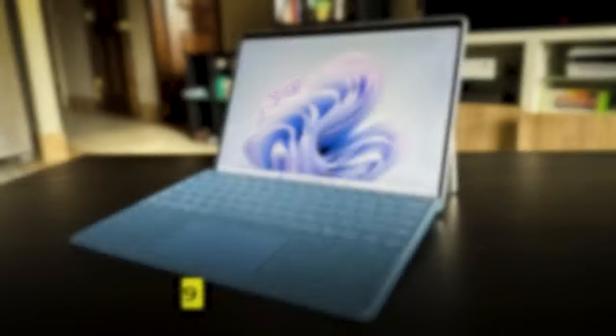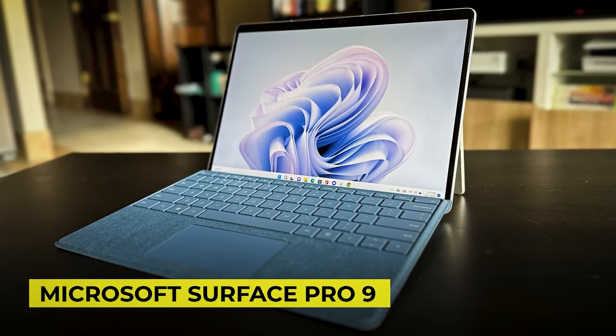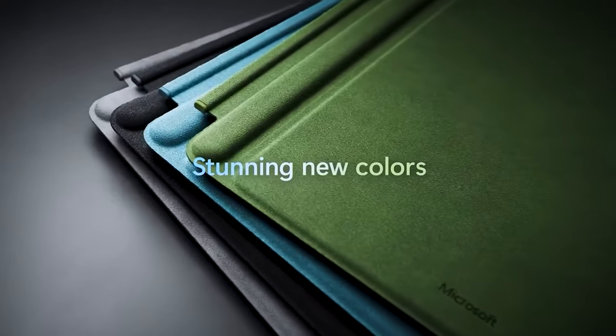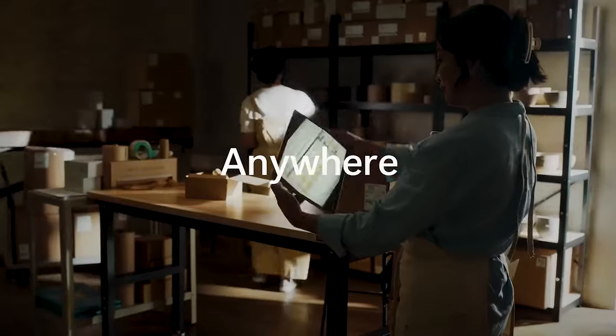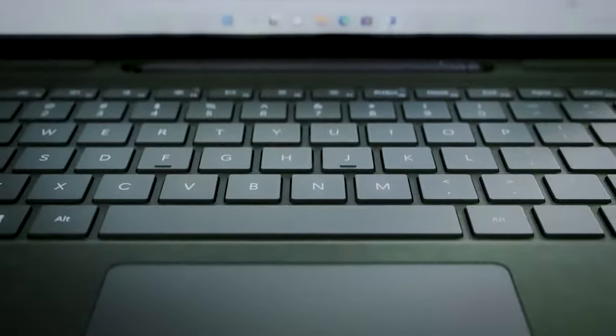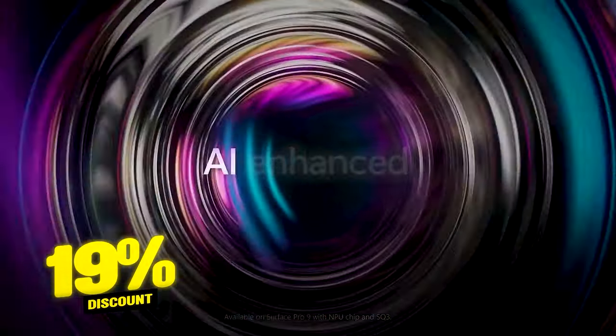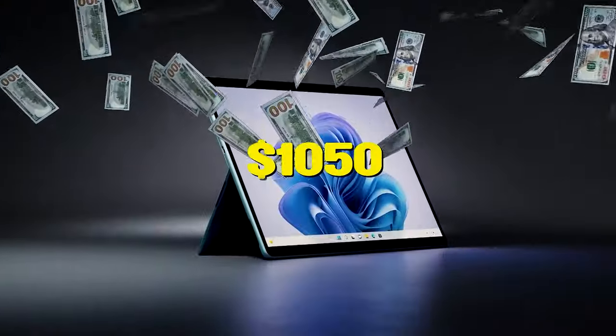If you need a tablet designed for business and productivity, you can opt for a Microsoft Surface Pro 9. The 13-inch screen with 2880x1920 resolution, 15.5 hours of battery life, and the included Surface Pro keyboard effectively turns your tablet into a working laptop. Take advantage of the 19% discount and get it for only $1,300.